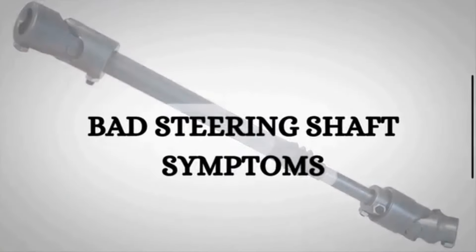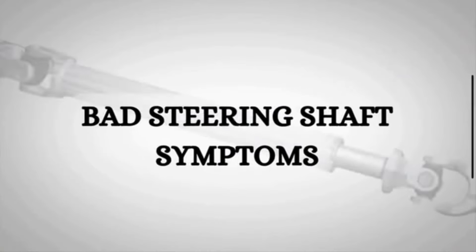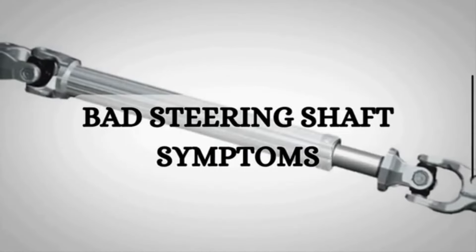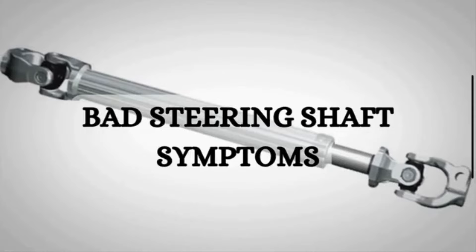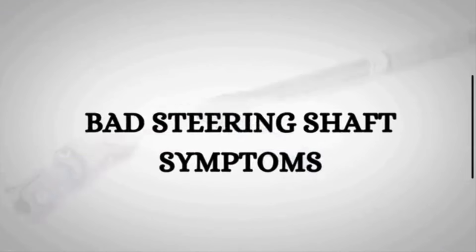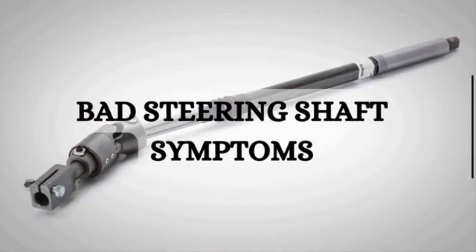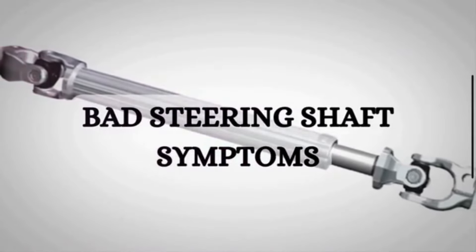Hi guys, welcome back to Mechanical Boost. Your vehicle's steering system is critical for safe and smooth operation on the road. One component that can often develop issues is the intermediate steering shaft. In this video, we are going to discuss the symptoms of a bad steering shaft. Before discussing symptoms, let's quickly discuss the function of the intermediate steering shaft.